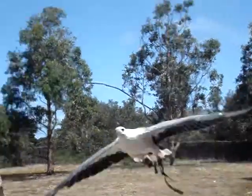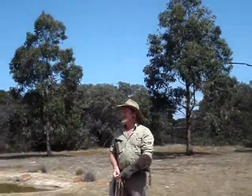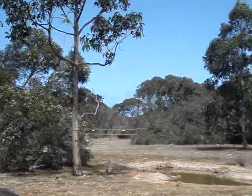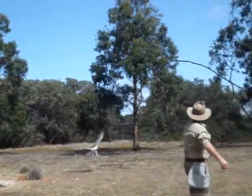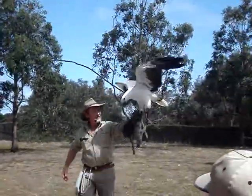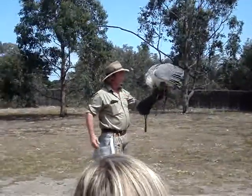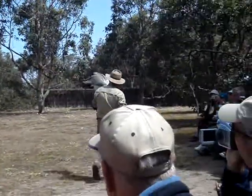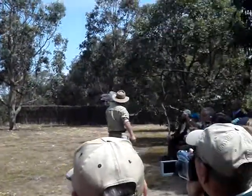There you go, round one. Steady, steady. I'll just bring him along while he has his lunch. As you can see, he's having the feed of fish.